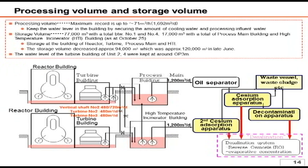Regarding the water processing, the rated daily processing volume is 1,200 cubic meters, which is equivalent to 50 cubic meters per hour. From the operations, we know that the system is capable of processing 1,692 cubic meters a day, which is equivalent to 71 cubic meters per hour. While we had 120,000 cubic meters of contaminated water in late June, it has currently been reduced to 94,000 cubic meters in total.